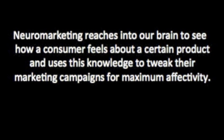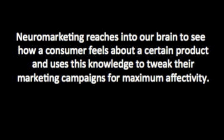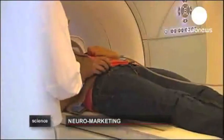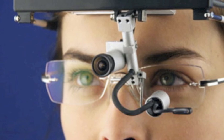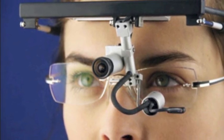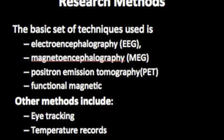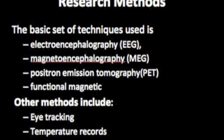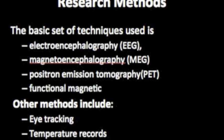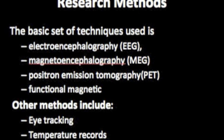All the while doing that, it measures for metrics such as emotional engagement and memory retention. The basic set of techniques like EEG and fMRIs are used to generate neurological images. Other common neuromarketing methods include eye tracking, which is a process of measuring the point of where one is looking, and the recording of body temperature changes when aroused. These techniques can be used to test advertisements to make them more effective and memorable.